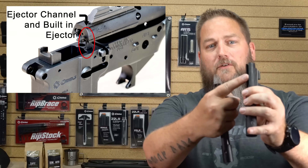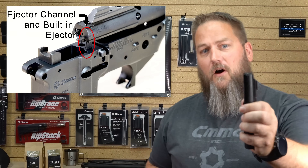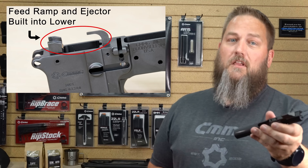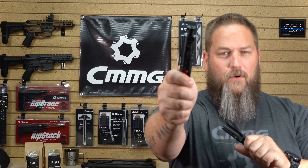With the traditional blowback bolt, it's all one piece. It's heavy. It has a channel for the fixed ejector, which is built into the lower. It has a heavier buffer in the system itself, which means there's no real means to tune it. The feed ramps are also built into the lower, along with the ejector. So you have a lot of components that are not built into the bolt, whereas they are in the radial delay blowback.